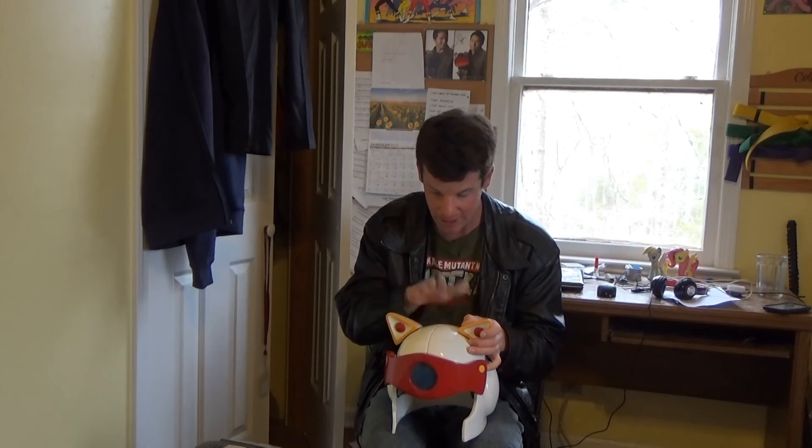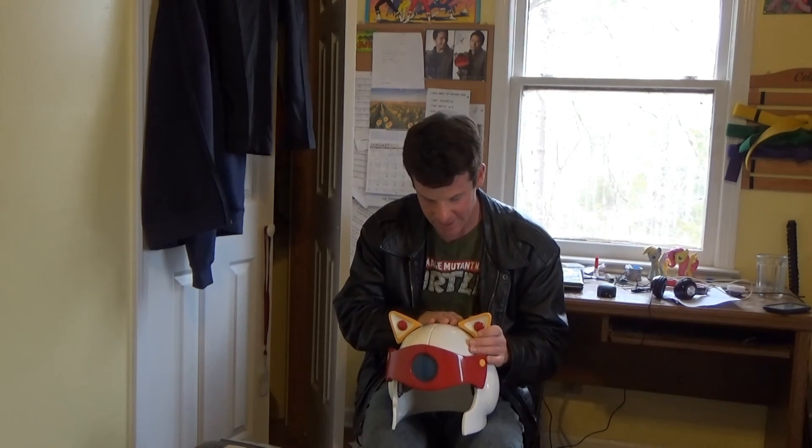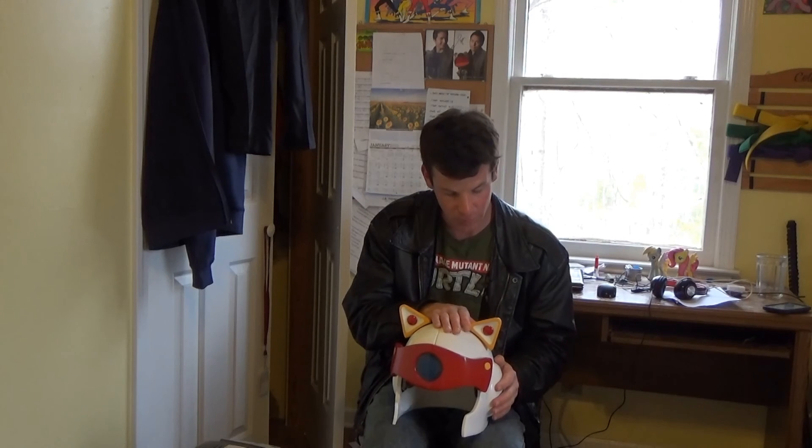I may make other helmets in the future, but I will miss this thing. I've got other projects to work on and can't have things laying around building up. But I know it's going to a good home — I know the girl will enjoy it. If you're watching, I hope you enjoy this helmet. I'm going to be sending this thing on its way very soon. Thank you for watching and I'll catch you next time.